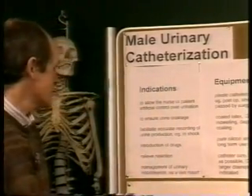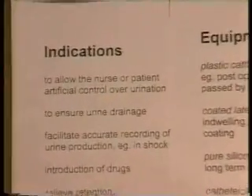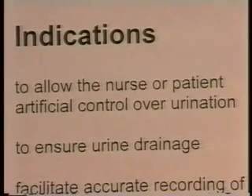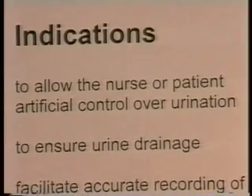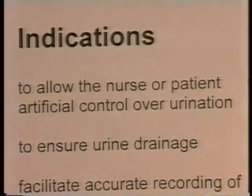Now this is not invasive in the sense that it involves opening any tissues, but it's not the sort of thing you want to do lightly. Let's think about the indications for male urinary catheterization — when would you want to carry this procedure out? Well, when it's necessary to facilitate artificial flow over the control of urine, because it will let urine flow out when normally it wouldn't.